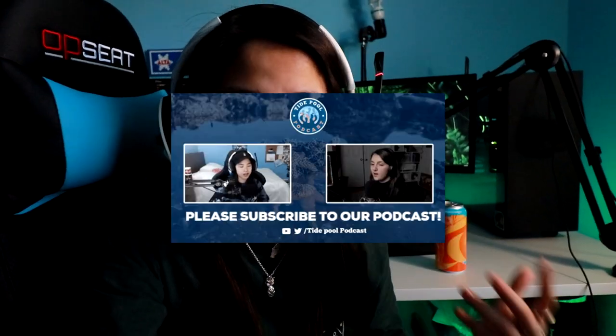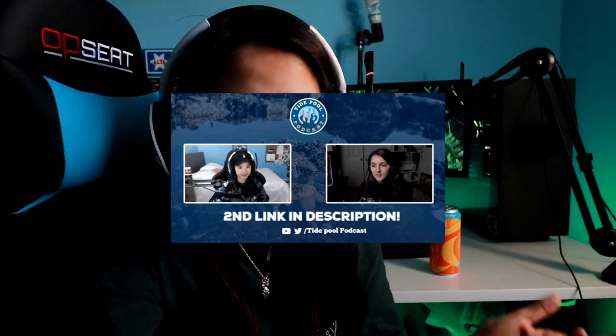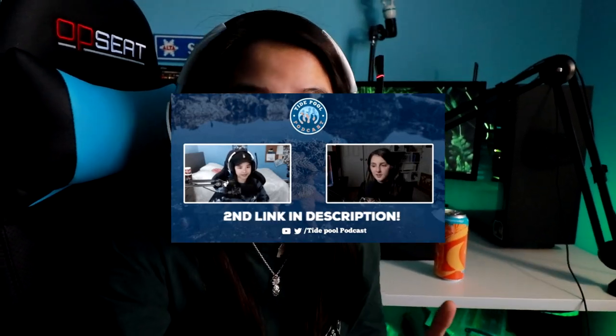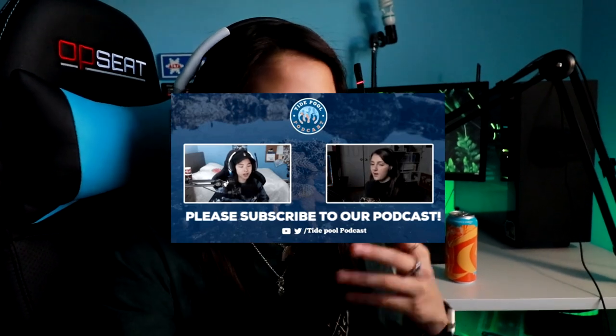My friend and I host a podcast — Ariana. You guys should know her. The second link in the description — we did a whole video games podcast, everything about video games and what we're playing now. It went really well.